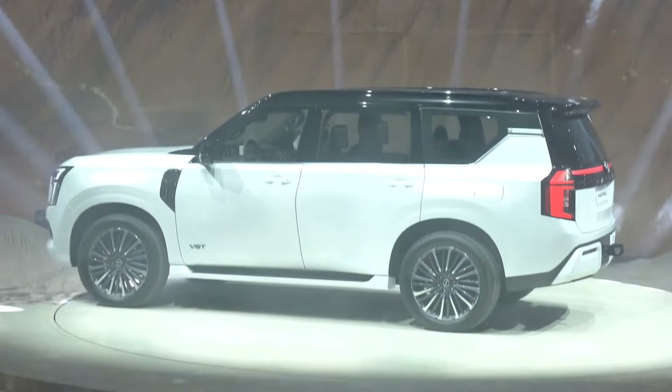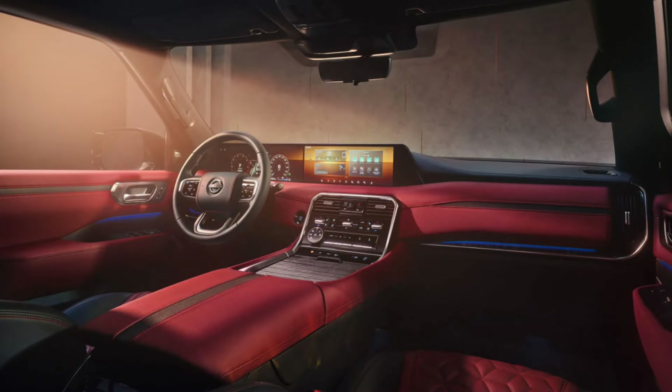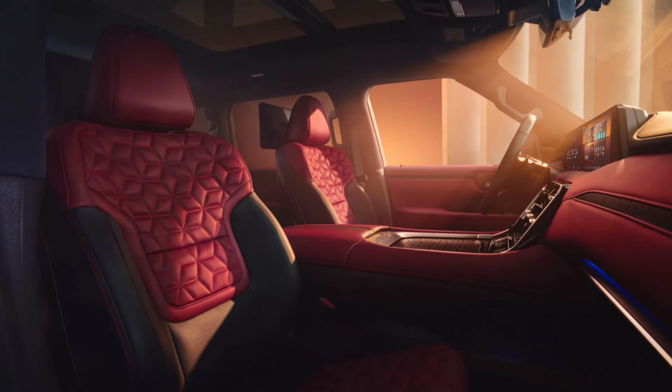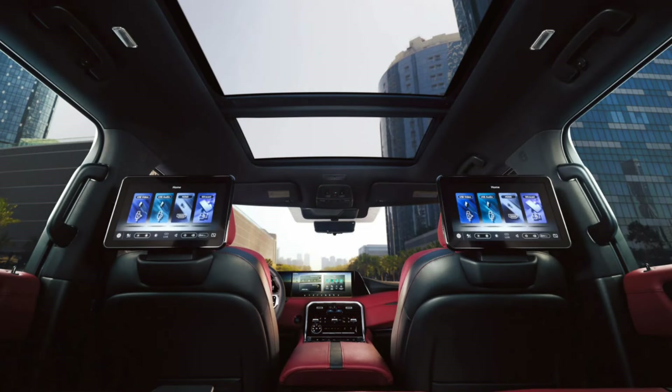Moving inside, the interior gets dual 14.3-inch displays combining for a seamless 28.6-inch display. The cabin also features pneumatic massaging seats with perforated and quilted leather, a new infotainment system with Google Maps and an AI assistant, an advanced heads-up display, and infrared biometrics to measure the skin temperatures of occupants. Paddle shifters have also been added.